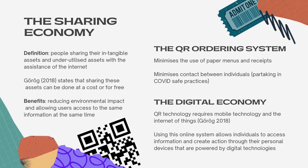The sharing economy can be defined as people sharing their intangible assets and underutilised assets with the assistance of the internet. Sharing these assets can be done at a cost or for free as stated by Grog. The sharing economy is viewed as having various benefits which include reducing environmental impact as well as allowing several users to access the same information at the same time. For this particular innovation of the QR code ordering system, by using QR codes at the movie theatre, it minimises the use of paper menus and receipts and also minimises the contact between individuals, which is crucial during COVID-19.